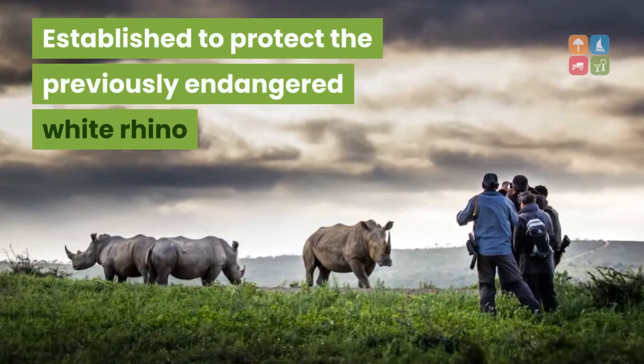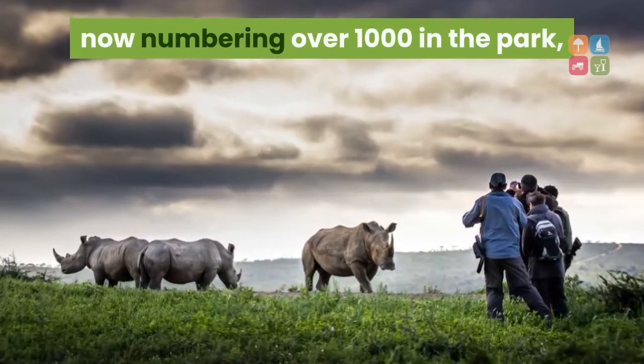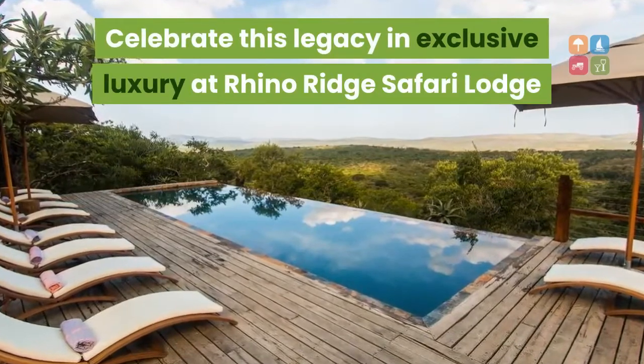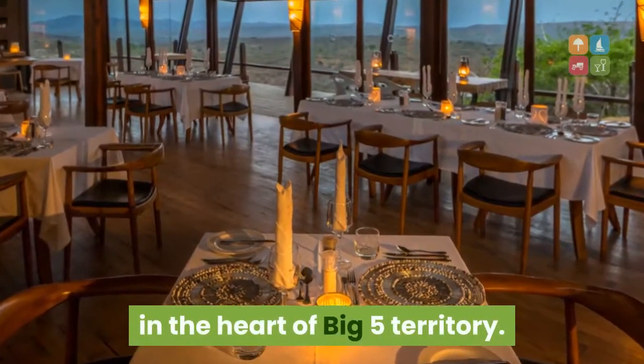Established to protect the previously endangered white rhino, now numbering over 1,000 in the park, Halulu Impholozi is a triumph of conservation efforts. Celebrate this legacy in exclusive luxury at Rhino Ridge Safari Lodge, offering exceptional safari experiences in the heart of Big Five territory.